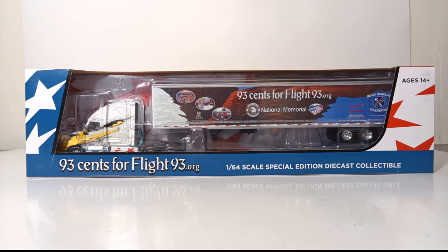Welcome, collectors, and thank you once again for joining me for an all-new edition of Diecast Emporium. In today's very special edition, we are going to be reviewing a 1/64 scale DCP by First Gear model — specifically the 2018 Freightliner Cascadia high-roof sleeper cab with a 53-foot utility dry goods smooth-sided trailer in the colors of the Halo Foundation, which is a memorial to the victims, passengers, and crew of Flight 93.